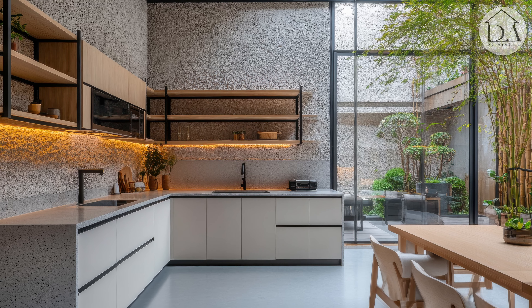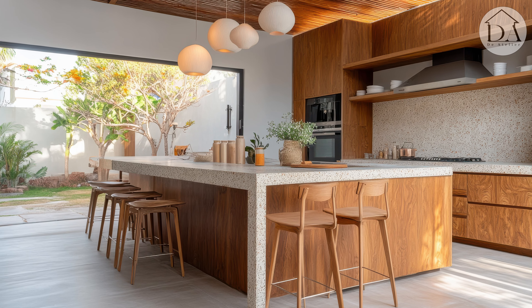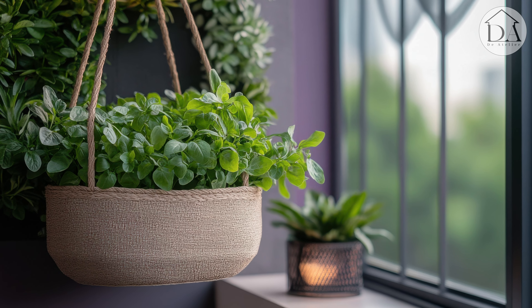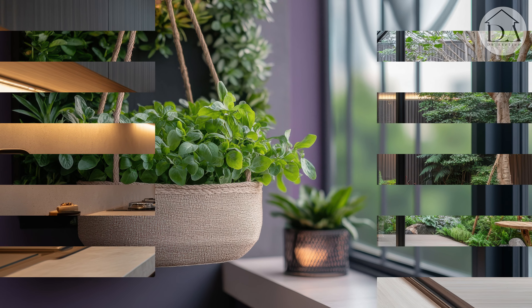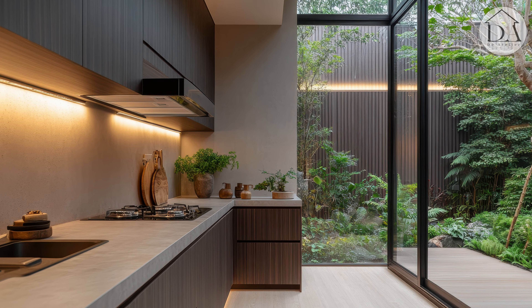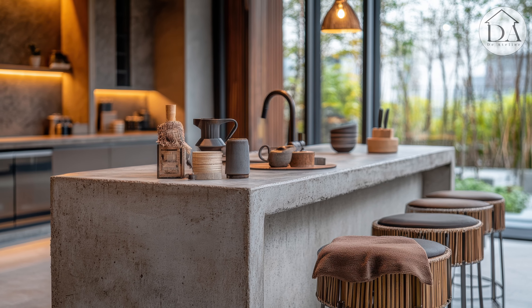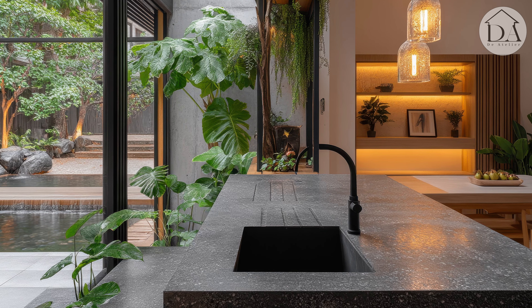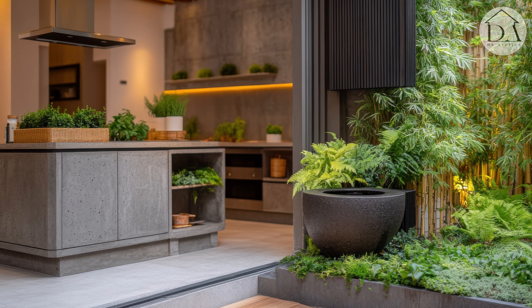Imagine a space where sleek, modern design meets the quiet, calming presence of greenery — an oasis in the midst of your home, where simplicity and elegance co-exist. These modern concrete kitchens, paired with serene indoor courtyards, offer more than just a place to cook. They provide a refuge, a sanctuary where you can breathe deeply and feel at peace, even if just for a moment.